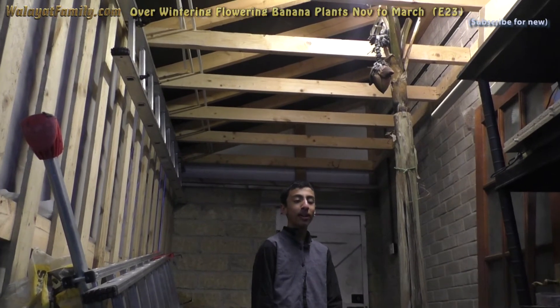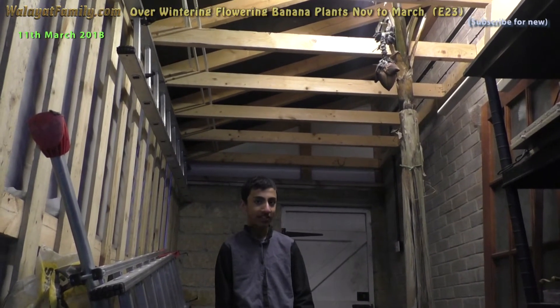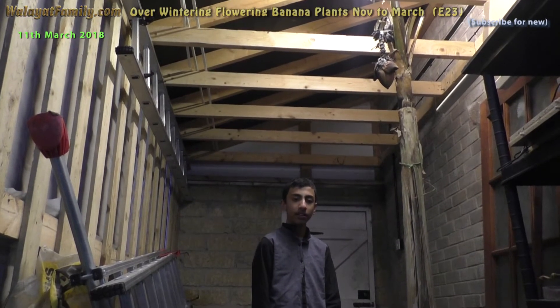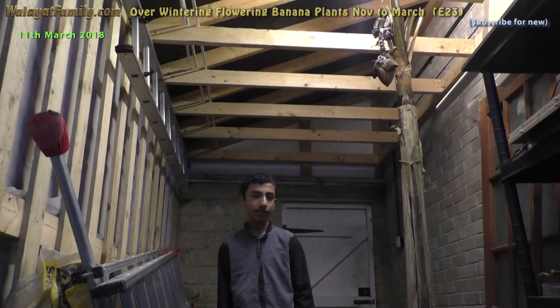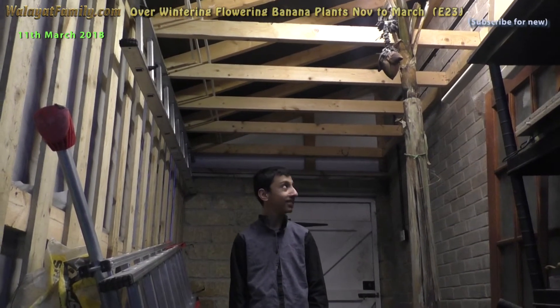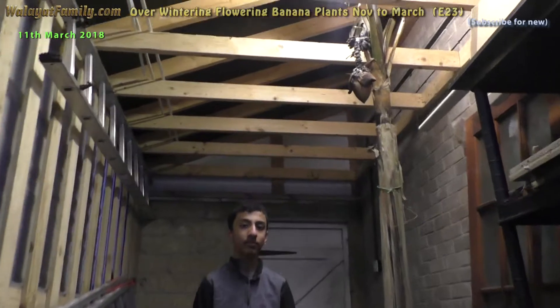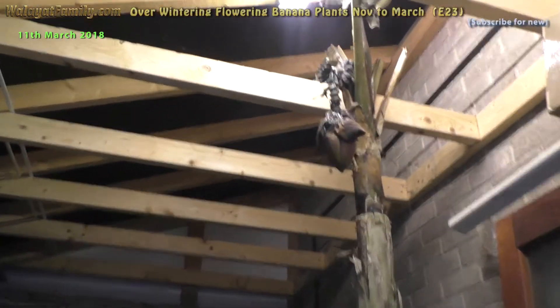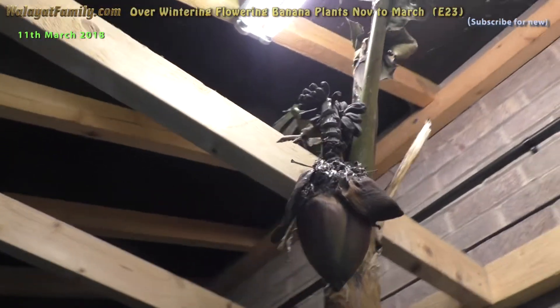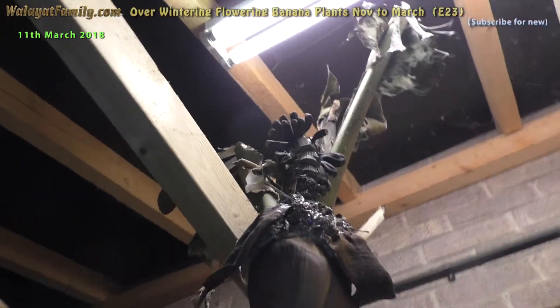This is the flowering banana plant on the 11th of March after the snow has melted, and it's not looking good because the bananas are shriveled up and turned black. So it didn't look like it survived winter. It doesn't look healthy.